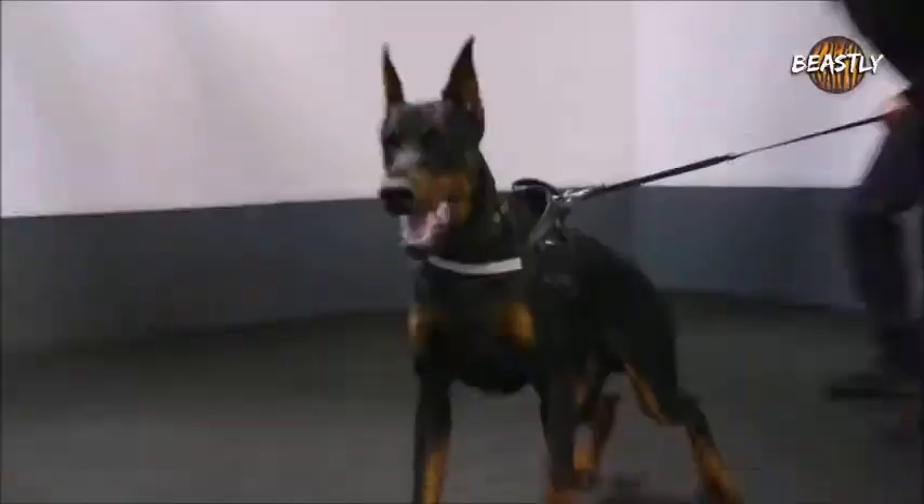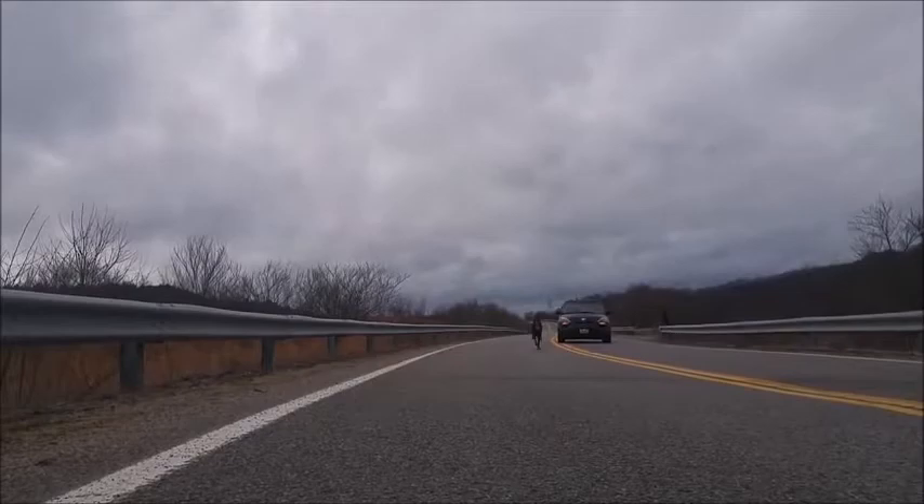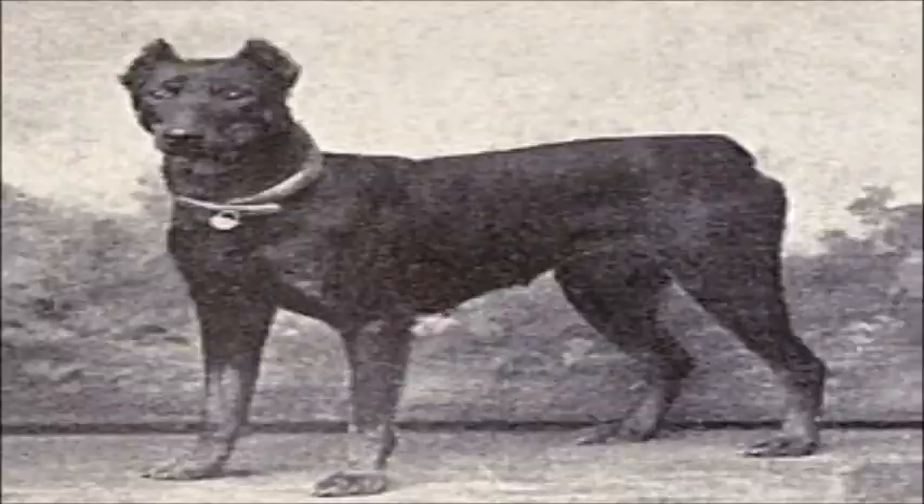Louis Doberman needed a breed that could protect him during his rounds as a tax collector. He also ran his town's dog pound and crossed a number of breeds available to him to obtain the ideal combination of strength, intelligence, obedience, and ferocity.